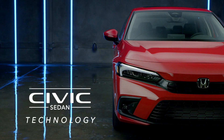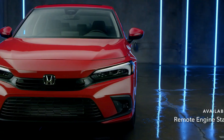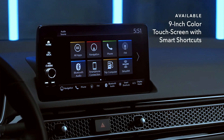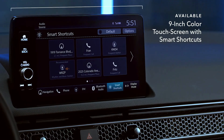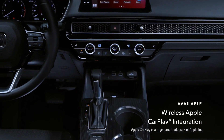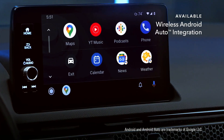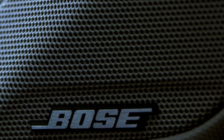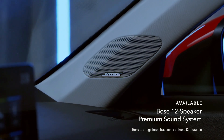Good things happen when you're behind the wheel of the Civic, especially when you have technology that works for you. That includes an available 9-inch color touchscreen with smart shortcuts, which can remember and suggest everything from destinations to music. You can also stay connected with available wireless Apple CarPlay integration for iPhone and available wireless Android Auto integration for Android phones — no cables required. It also sounds as good as it looks, especially with an available 12-speaker Bose premium sound system.